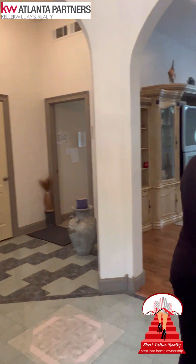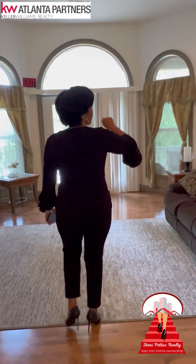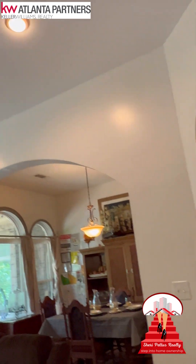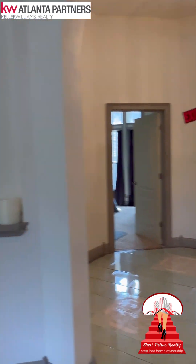Right over this way is a bedroom. We've got two guest bedrooms down here. Come on and take a look at the living space. I love the archways, the smooth ceilings, recessed lighting. If you turn around and look at the front door, it has leaded glass.